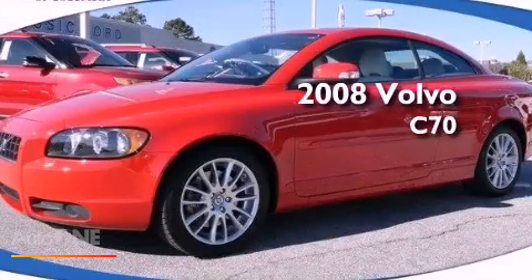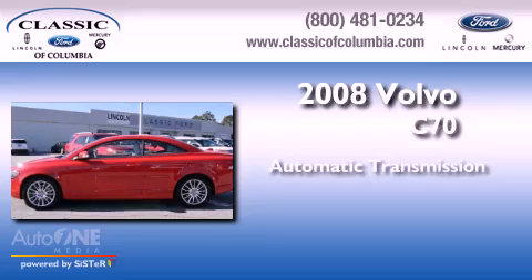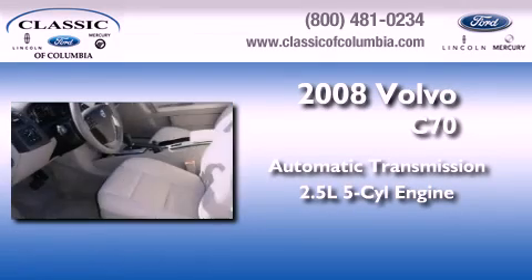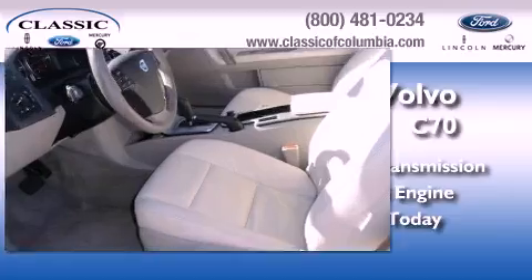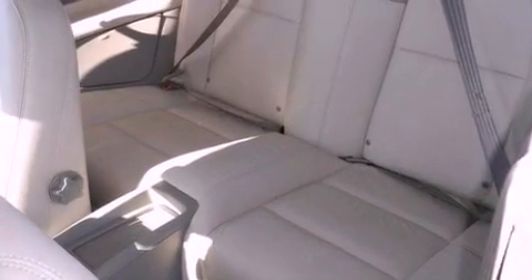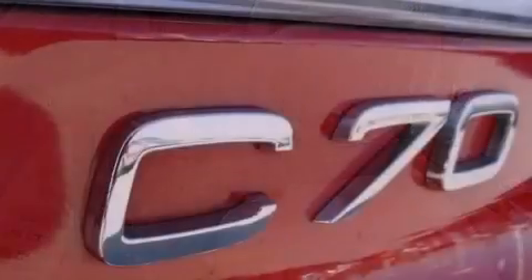This is a 2008 Volvo C70. This car has an automatic transmission and a 2.5-liter inline five-cylinder engine. Its top features include a turbocharger, a power retractable hardtop, aluminum wheels, and traction control and stability control systems.